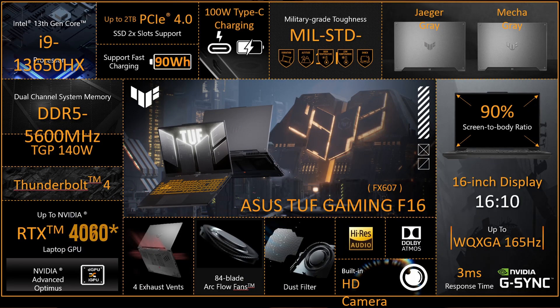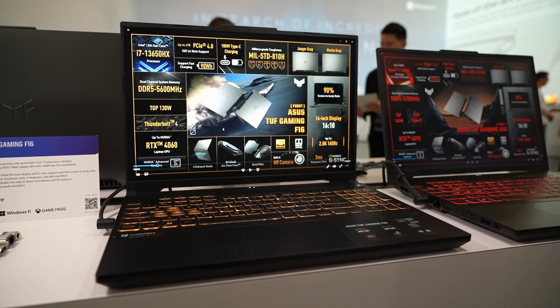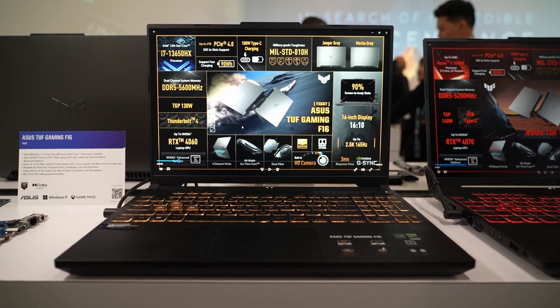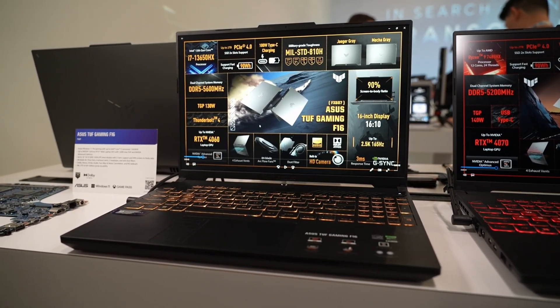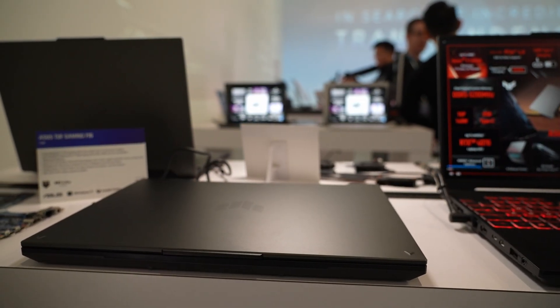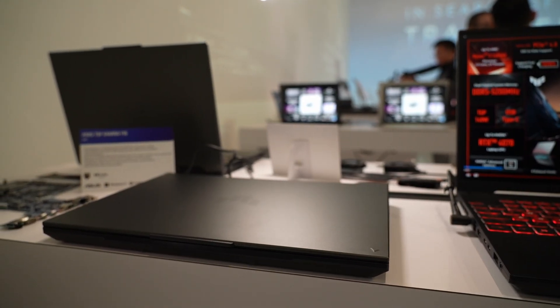The biggest update is of course the F16 designation — we now have a 16-inch display with a 16:10 aspect ratio. It's also a much higher resolution: 165Hz, 2560x1600, with a 90% screen-to-body ratio. The overall chassis is still a very similar size to the 2023 version, just with a larger display, which is great.